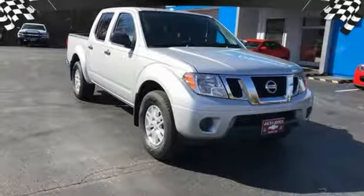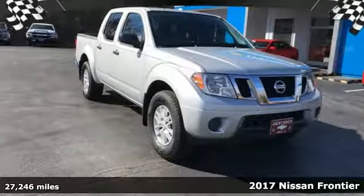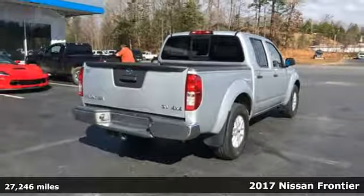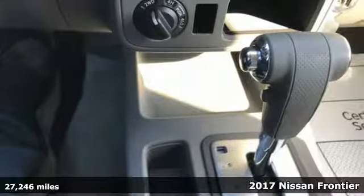It's a 2017 Nissan Frontier. Nissan, built for the human race. You'll look forward to every drive with features like these.